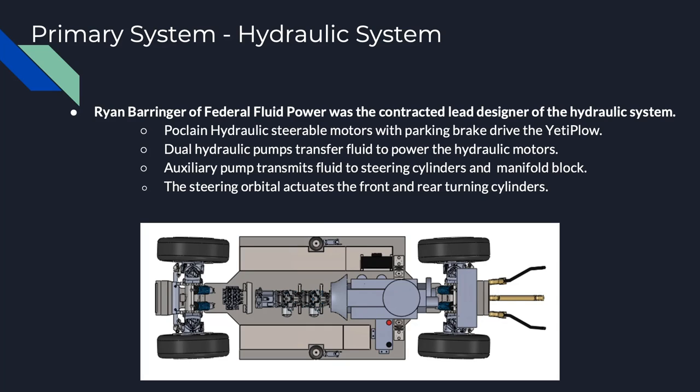The hydraulic system found on the Yeti Plow is quite complex. Ryan Berenger of Federal Fluid Power was the contracted lead designer for the Yeti Plow's hydraulic system. He worked closely with the team throughout this project to spec out components and develop the hydraulic circuit based on our needs. Overall, there are many components that make up the system. Four steerable poclain hydraulic motors with parking brakes are attached to each of the four wheels that drive the Yeti Plow in forward and reverse. A set of tandem pumps that transfer fluid to the four motors is attached to the bell housing on the motor located at the center of the vehicle.